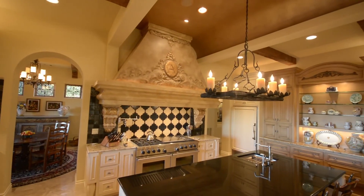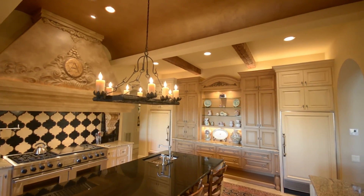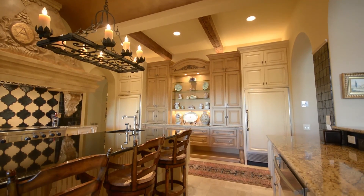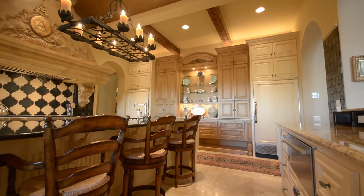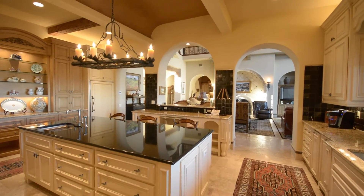The gourmet kitchen features a double oven stainless steel Wolf range. It has two dishwashers, bread warmers, and gorgeous stone countertops, and it's all open to the great room. Just a very warm feeling in such a large home.